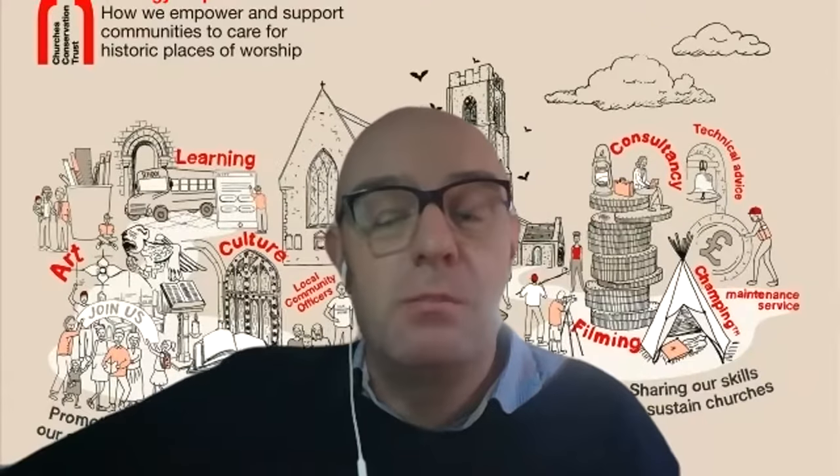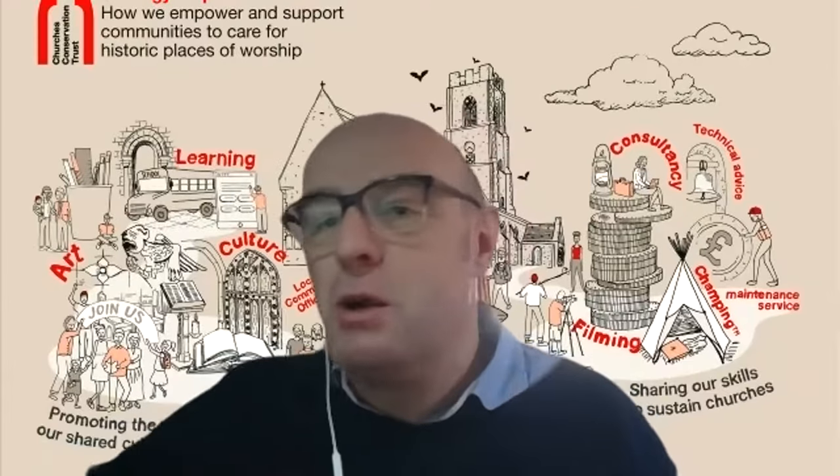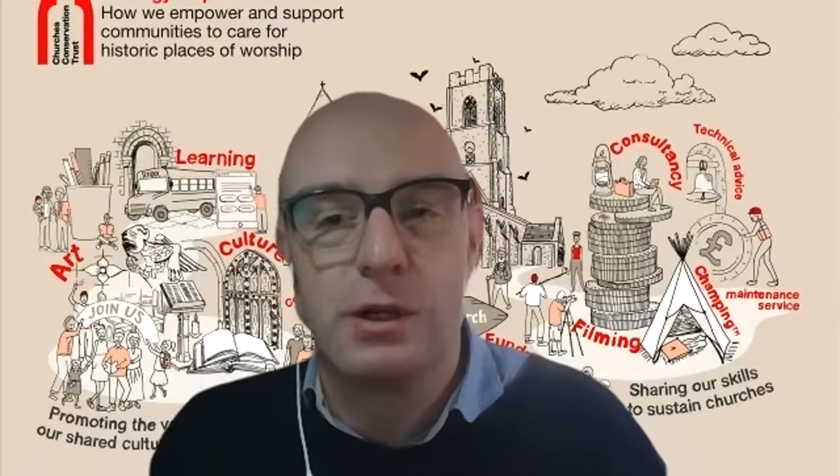He might try to pass off that he's in a catacomb in Paris, but I know really well that he's actually in Beckenham. Without further ado, let me hand over to Sheldon — and thank you again for joining us.